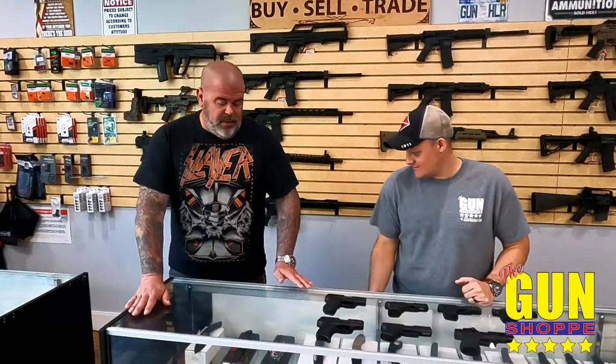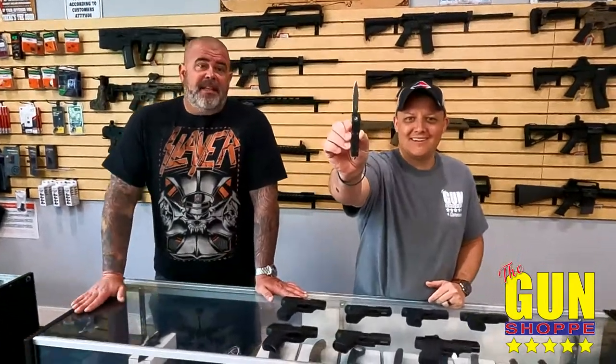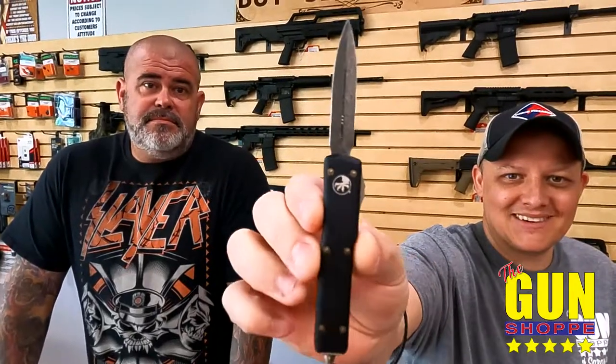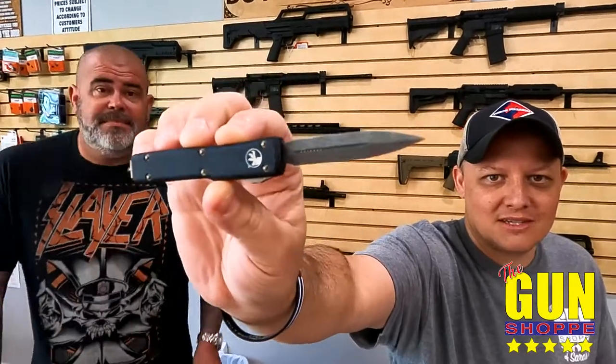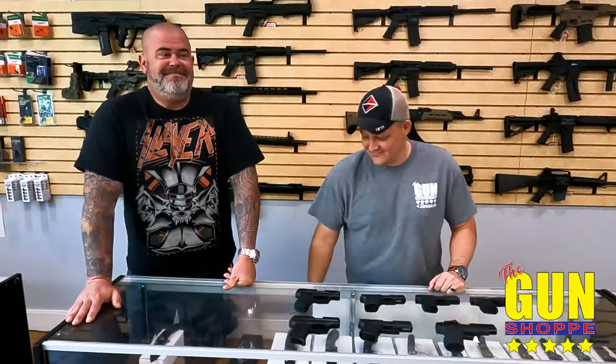I want to show you my Microtech. Put your hand somewhere else, son. I want to show you this little guy. That's what Brian's using for his prison wallet. This is my prison wallet — look at this. Is it showing up blue? It's actually blue, folks — it's a dark blue with Damascus.